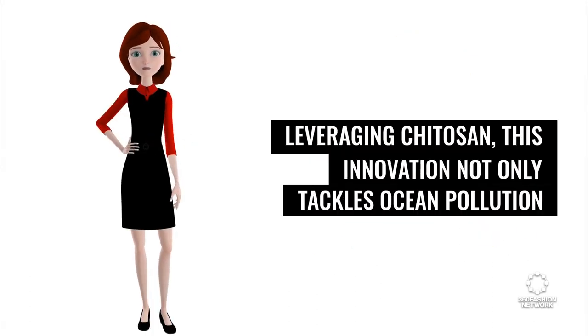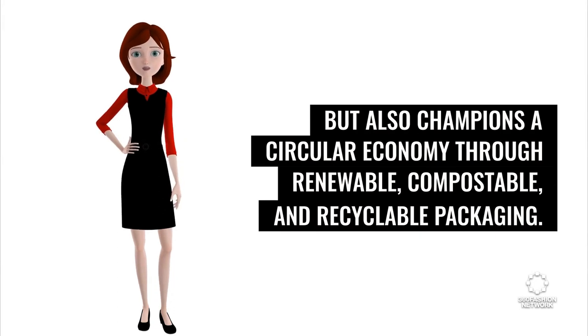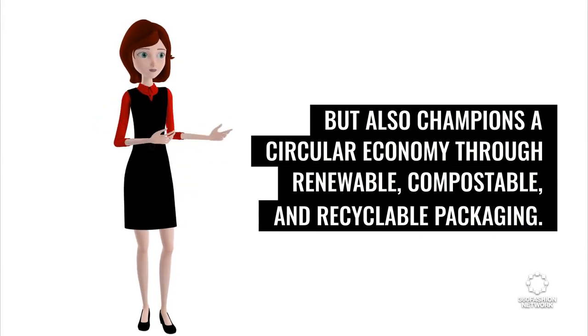Leveraging Chitosan, this innovation not only tackles ocean pollution but also champions a circular economy through renewable, compostable, and recyclable packaging.